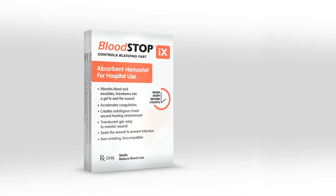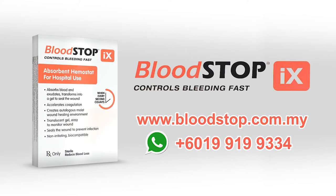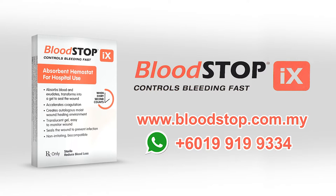For more information, please visit www.bloodstop.com.my. Thank you.